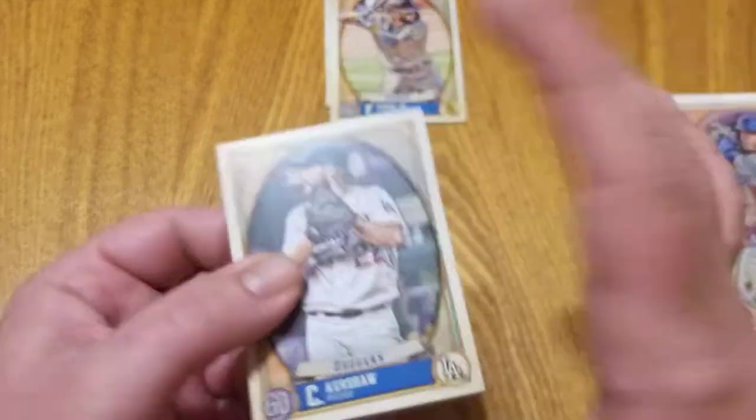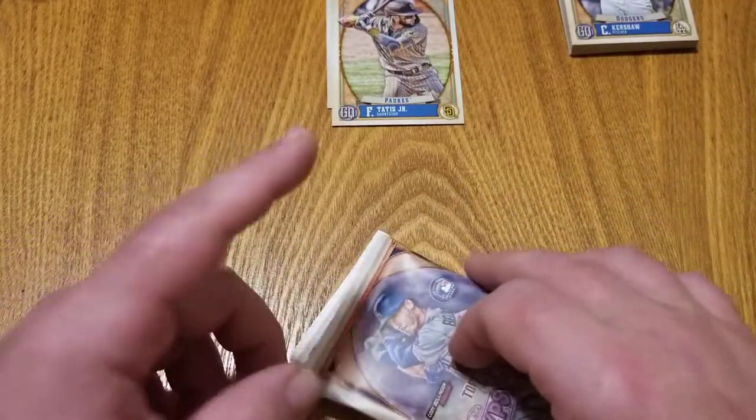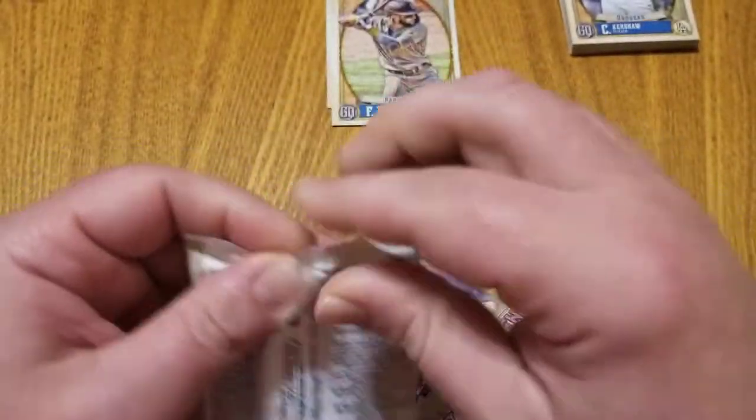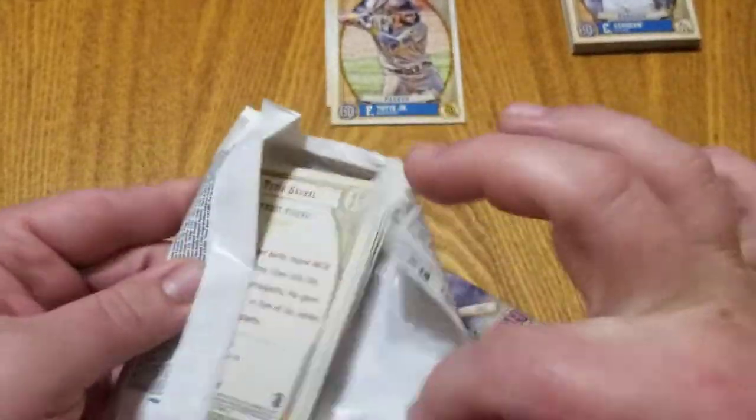We didn't miss any logo swaps or bazooka backs, but still a very successful first couple of packs — a nice Tatis and then the Stan Musial short print. Let's get into stack number two.